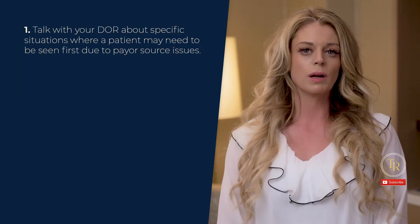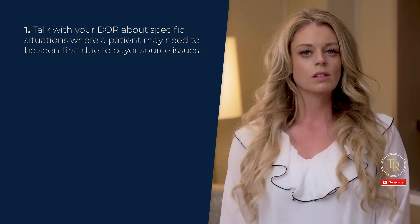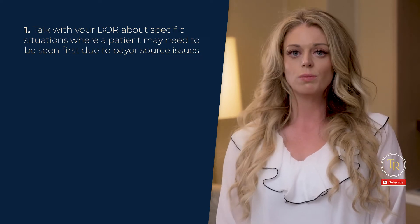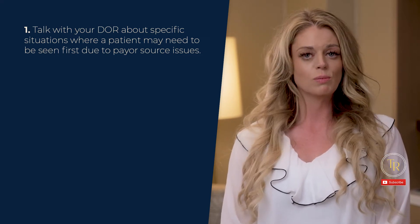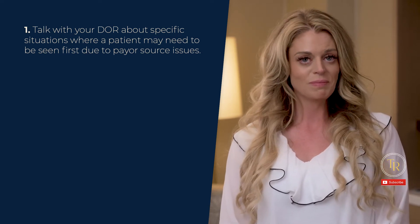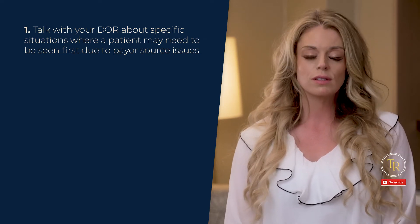First, talk with your DOR about specific situations where a patient may need to be seen first due to payer source issues. Sometimes these situations are not communicated effectively, and at 2 p.m. you're told that you've got to see John Smith — he's got to be seen before you leave for the day — and you had planned to see two more patients before needing to leave to pick up your kid from school. Does that sound familiar to anyone? See if there is a more systematic way to get this information from your DOR or the billing department first thing in the morning.